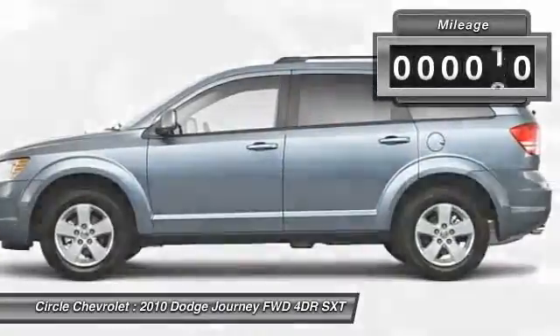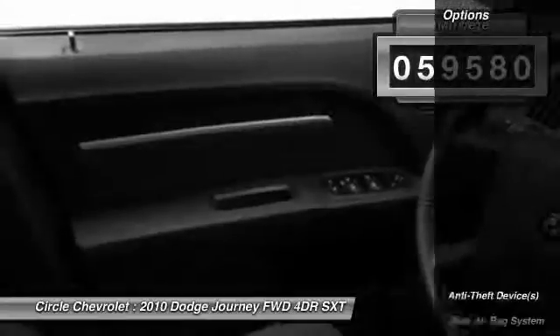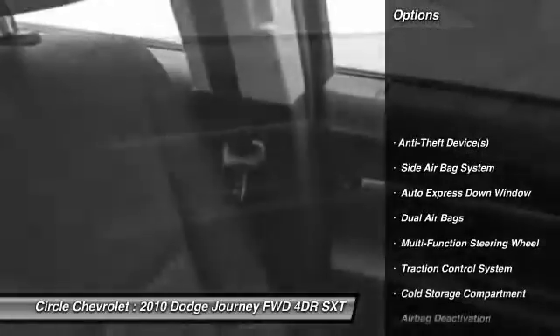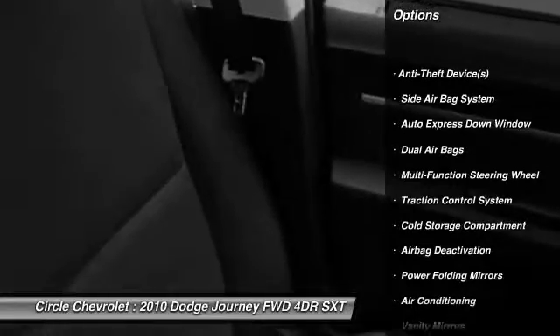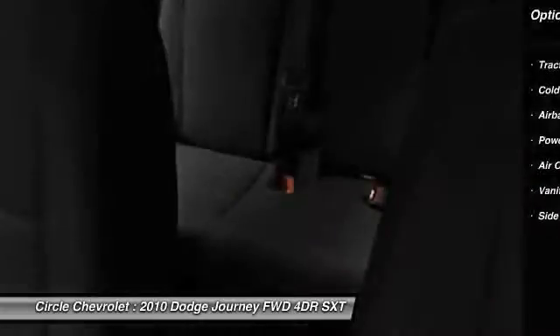This vehicle has less than 60,000 miles. Here are some of this vehicle's great options: power driver's seat, dual airbags, front air conditioning, adjustable headrests, and auto express down window.